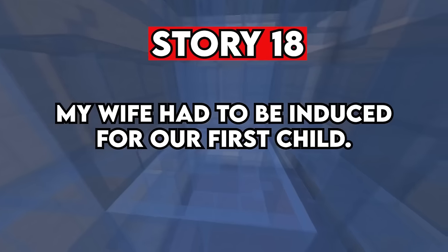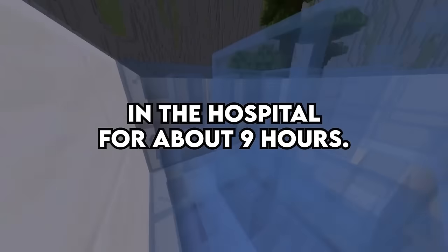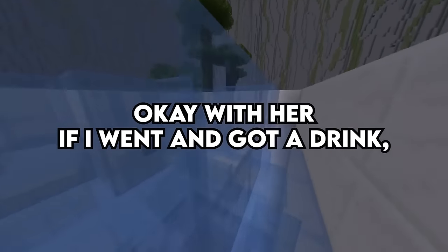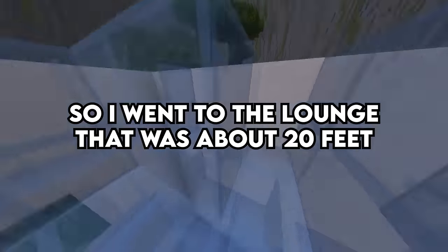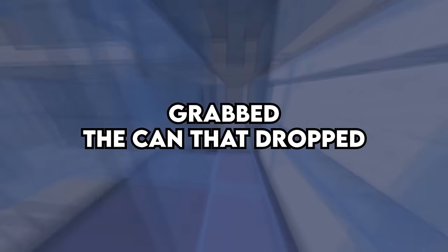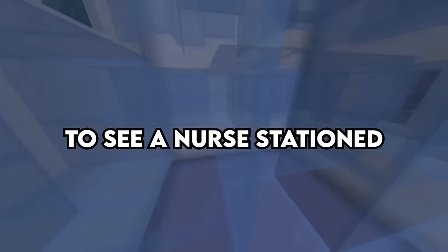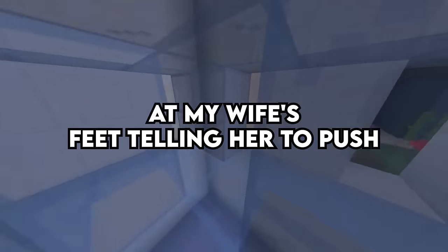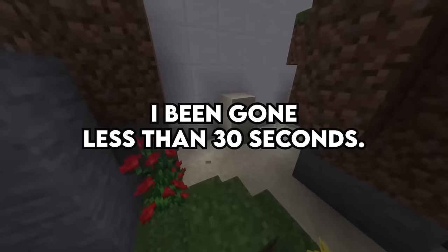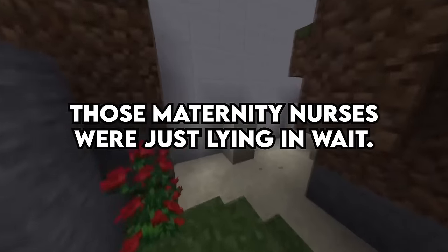Story 18. My wife had to be induced for our first child. We had been sitting in the hospital for about 9 hours when I asked her if it would be okay if I went to get a drink. She said fine. So I went to the lounge that was about 20 feet from our hospital room, put in the money, grabbed the can that dropped, and walked back to my room to see a nurse stationed at my wife's feet telling her to push while mom-to-be had started Lamaze breathing. I'd been gone less than 30 seconds. I swear those maternity nurses were just lying in wait.